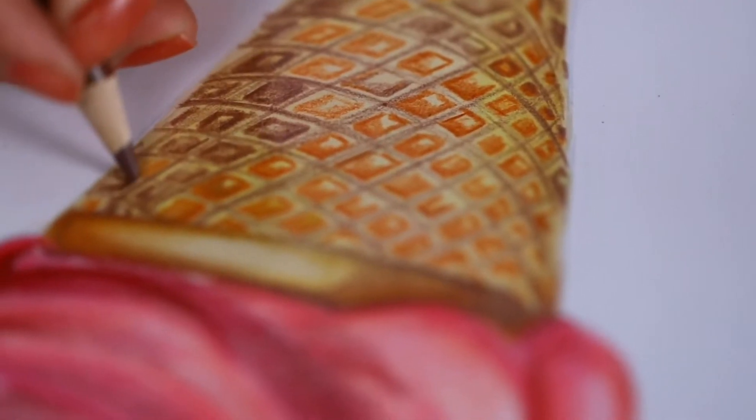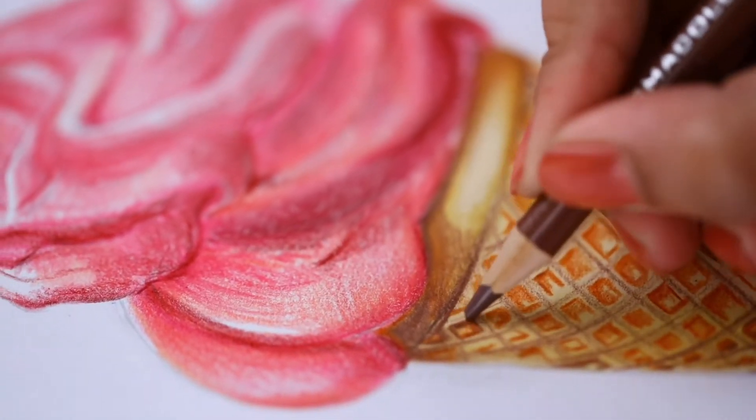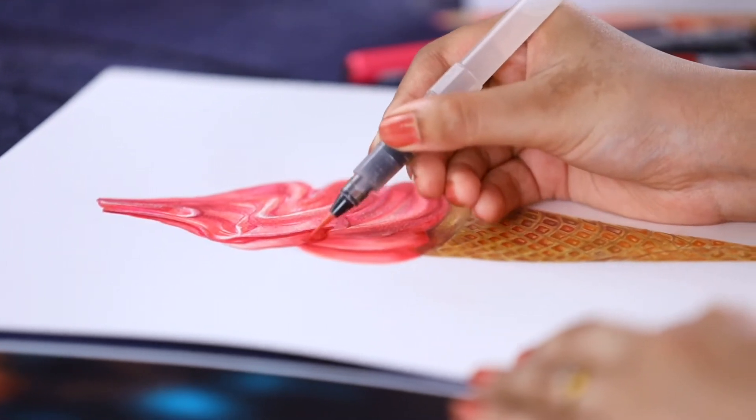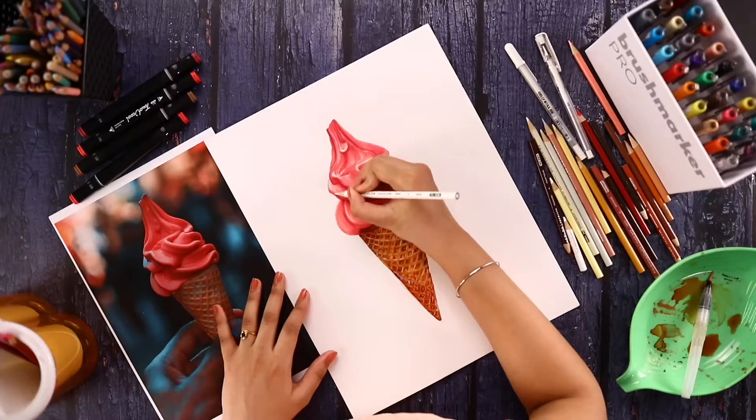Have you ever wondered what makes an art just an art or a realistic art? The realistic art will have a lot of richness in it and it will reflect all the fun that you put in to create it. So here are two important factors that make art a realistic one: the shadows and the highlights.